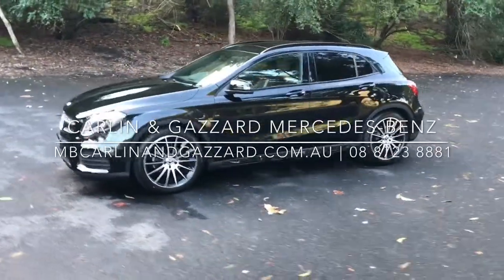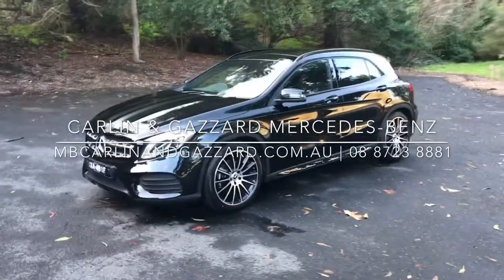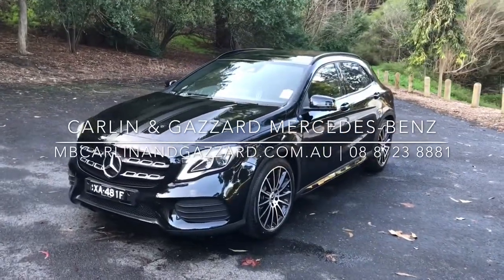For further information on our GLA 180 White-Out Edition, please contact us on 08 8723 8881.